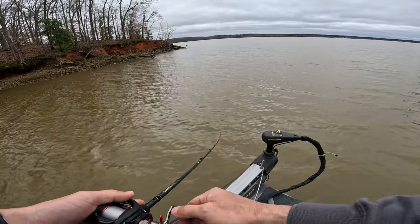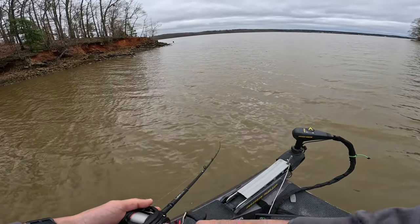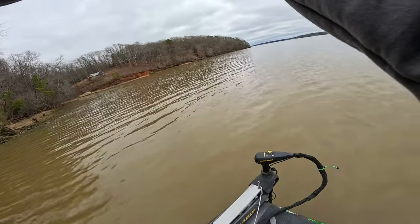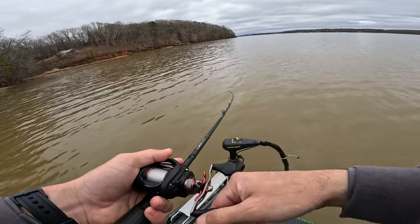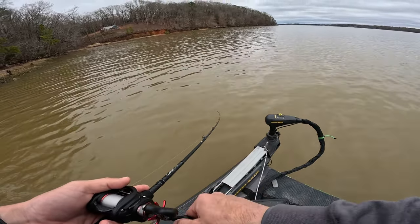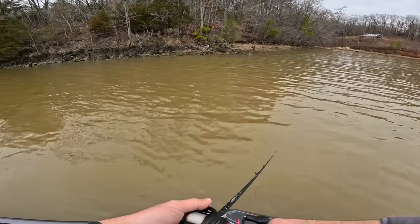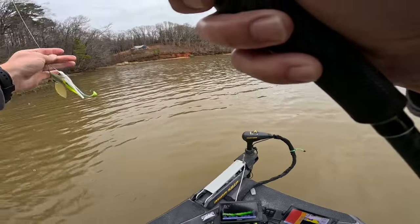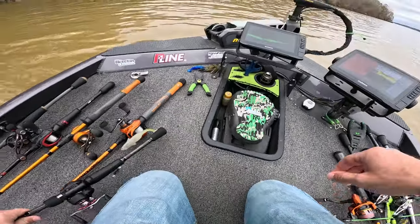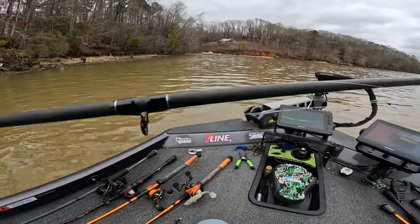These fish are just pushing back into this pocket, just starting to work their way back. Got that First Gen spinnerbait — I think that was the second cast after I just picked it back up. I'm definitely going to throw the crankbait some more throughout the day, but right now the spinnerbait is definitely the main player for us.